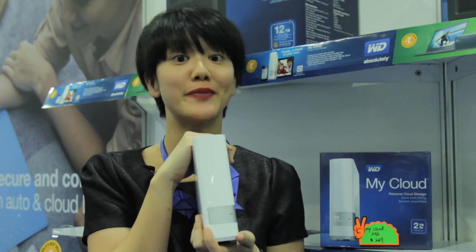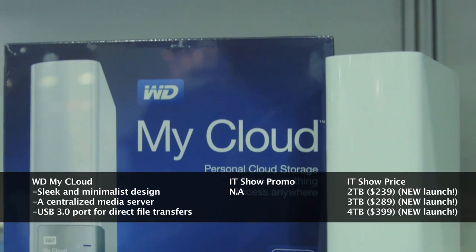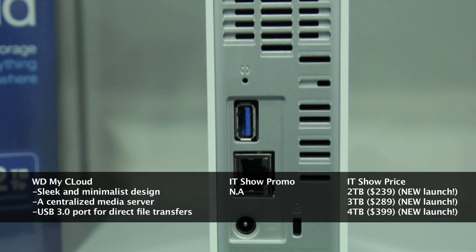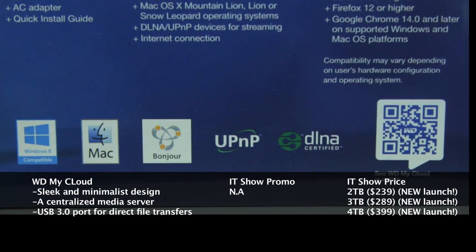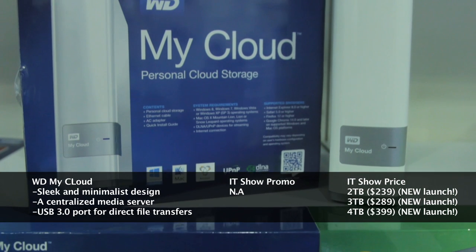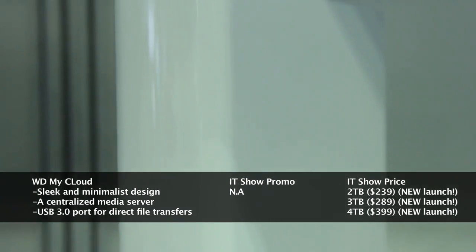The Western Digital MyCloud offers you your own secure personal cloud storage. It comes in three different capacities: 2TB, 3TB and 4TB. Upload your files on demand with the MyCloud application. It is easy to set up and works with multiple operating systems. The Western Digital MyCloud retails for $239 for 2TB, $289 for 3TB and $399 for 4TB.